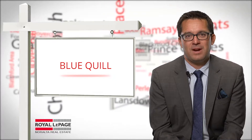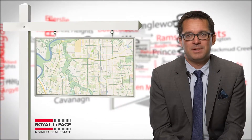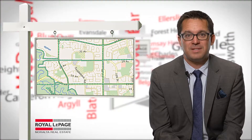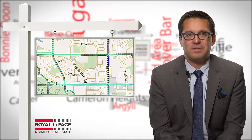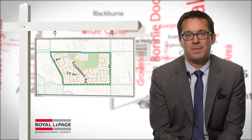Prior to 1971, the area was active farmland, with 18 farmsteads being worked. Urban development began almost immediately after the annexation in 1971, and some of the farms were in use up until 1973. Most of the housing was in place by 1980, although some buildings continued until the early 2000s.